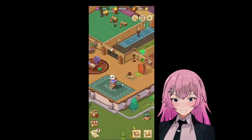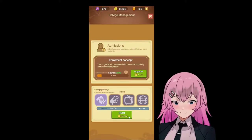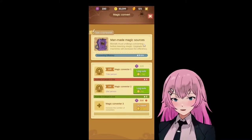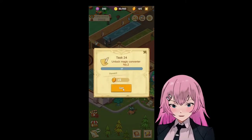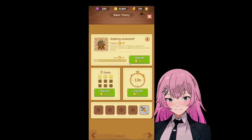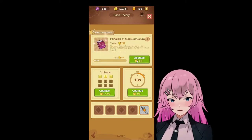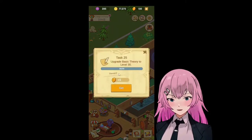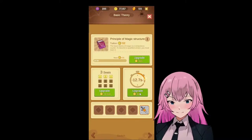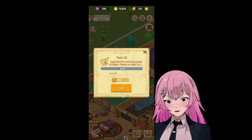Alack magic converter number 2 — magic converter, this one. 30,000 for the press. Okay, now we're here. Basic theory to level 30. Right there, level 30. Teaching speed. All right, there you go. So we're done with the teaching speed also.